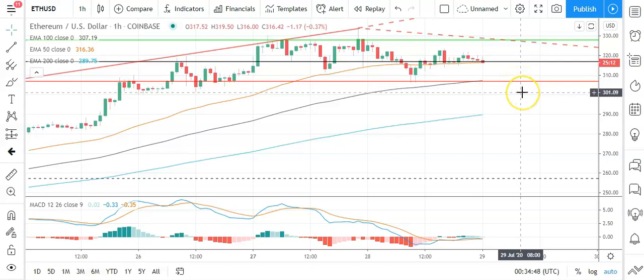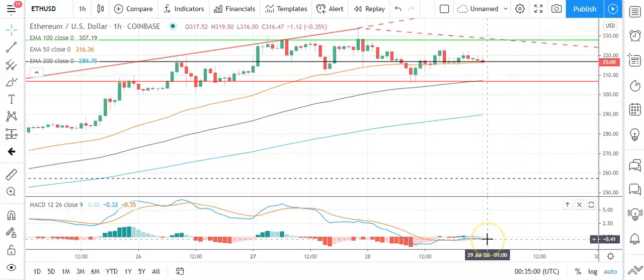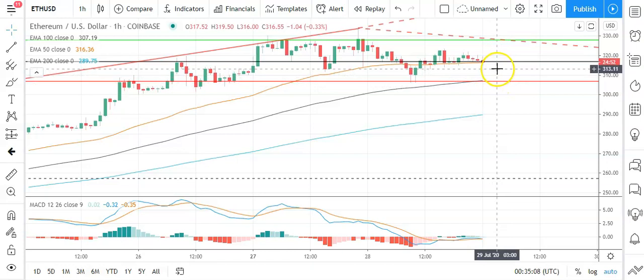Barring an extended sell-off, Ethereum should avoid sub-300 and the second major support level at 296. However, looking at the MACD, we're seeing a possible bearish crossover, and we're seeing a narrowing of the 50 EMA against the 100 and 200, supportive of this early pullback. A move through that pivot at 317 is key early in the day.